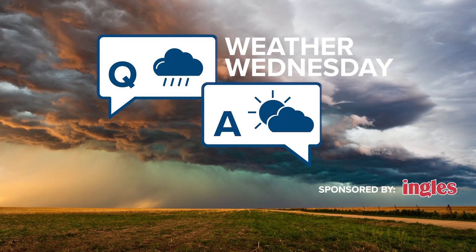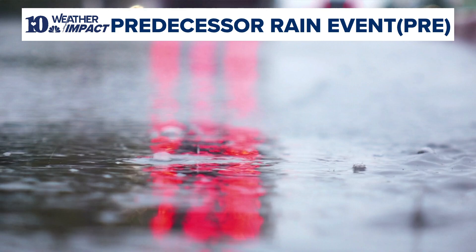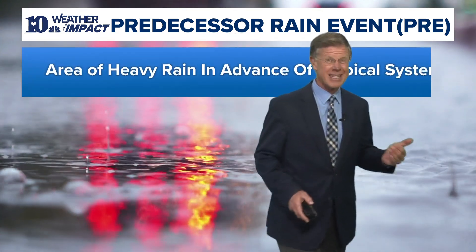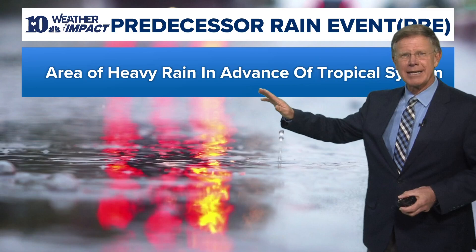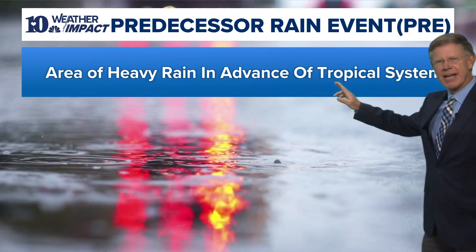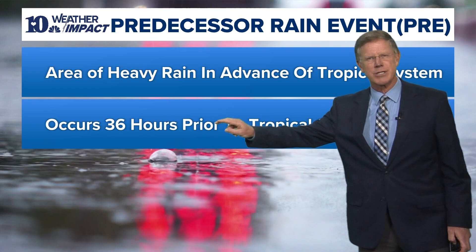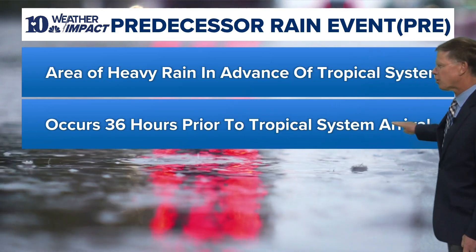Let's talk about this past week — we had a one-two punch. There's something called a predecessor rainfall event, or PRE. It's an area of heavy rain that precedes the advance of a tropical system and typically occurs about 36 hours prior to the tropical system's arrival.